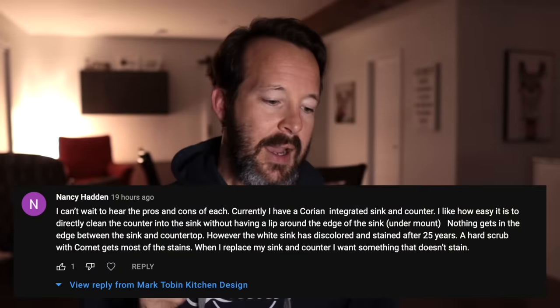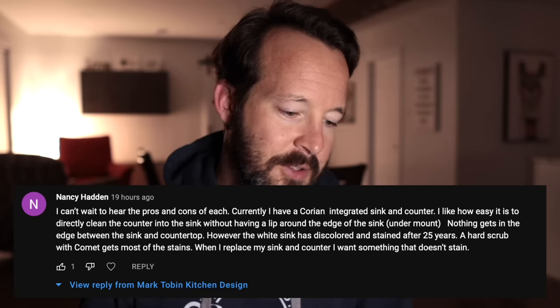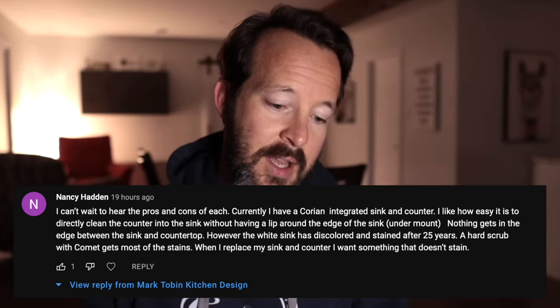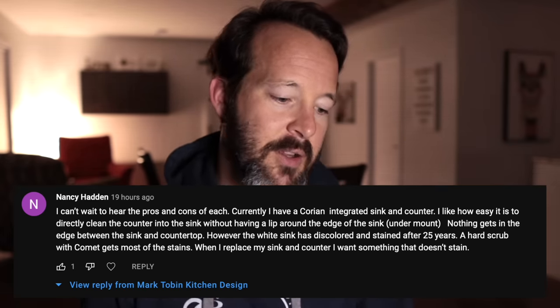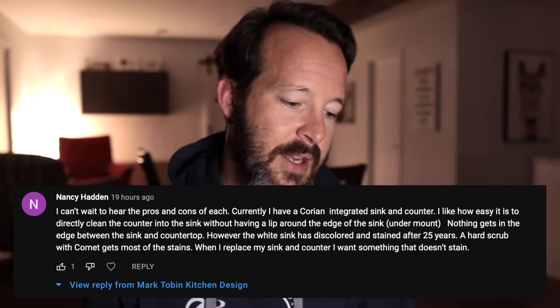One pro of acrylic material is that it can be easily repaired because of the resin. A viewer with a Corian integrated sink and counter commented that they love how easy it is to clean directly from counter into the sink with no lip, but the white sink has discolored and stained after 25 years — a hard scrub with Comet gets most stains out. If a sink has lasted 25 years and just needs a little Comet, that's a pretty good deal. This could be a good long-lasting option depending on your needs.